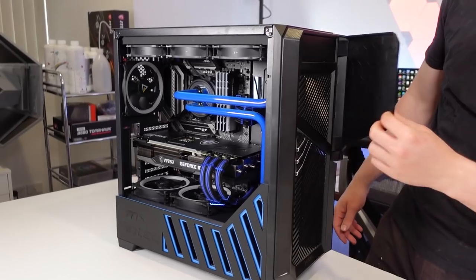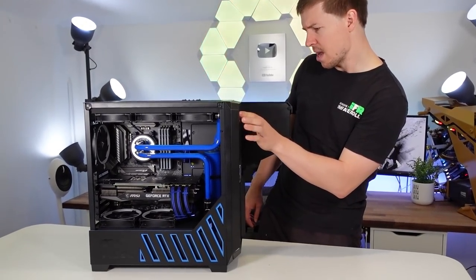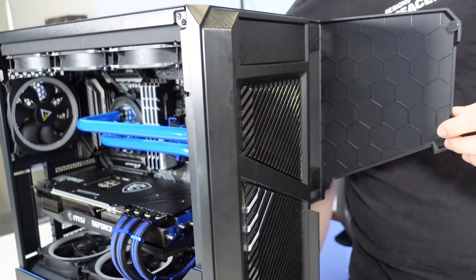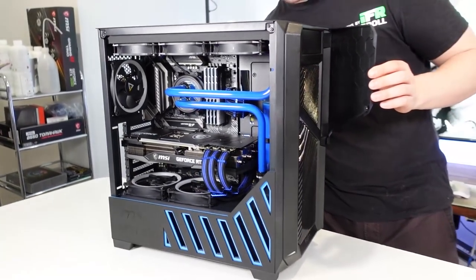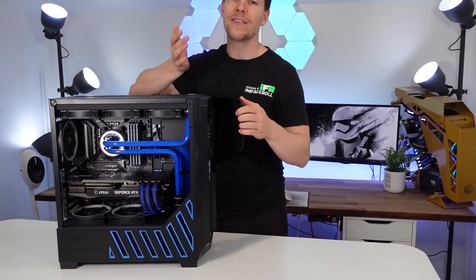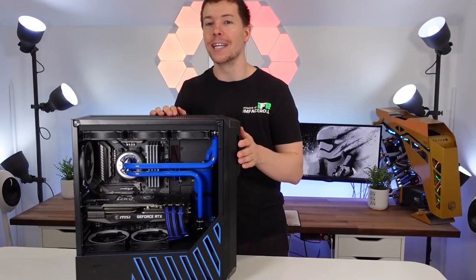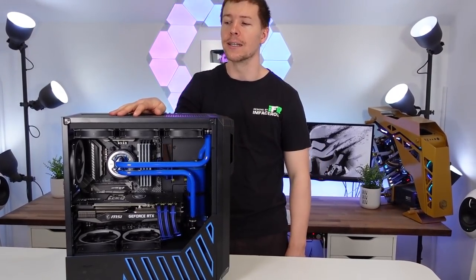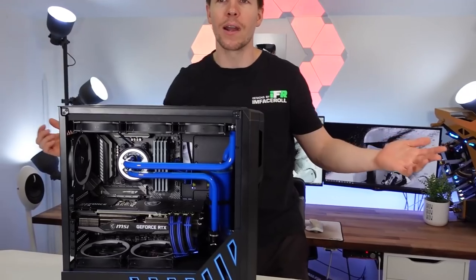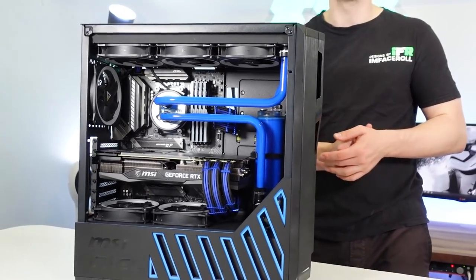That's actually a five-and-a-quarter inch bay — I don't know who uses that anymore. So with this case, in order to fit the 360mm radiator I had to bend parts of the bay back. This case isn't actually meant to have a 360 unit, which I think is wasted potential because it looks really nice with a 360mm radiator and three fans. It was a nice simple build that we did for Antec and MSI.